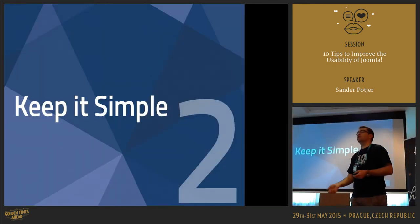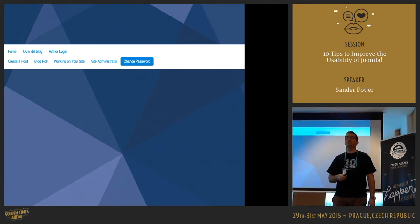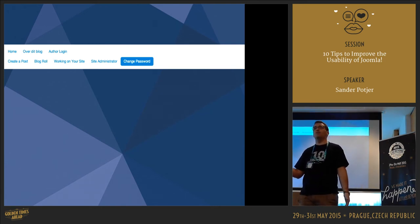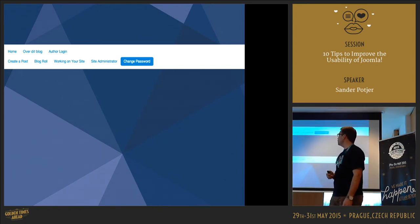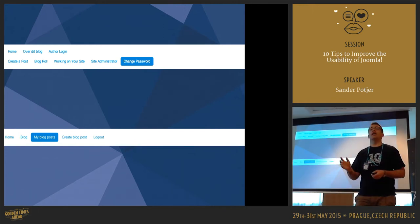The second suggestion is: keep it simple. When you install the default sample data, you have a lot of items. Quite often when I visit a Joomla website, I still see a lot of Joomla sample data — even menus like 'Site Administrator' where users end up in the admin area. Is that really what we want? So make sure you clean it up. When you launch your website, remove the Joomla sample data and articles, and empty the trash.